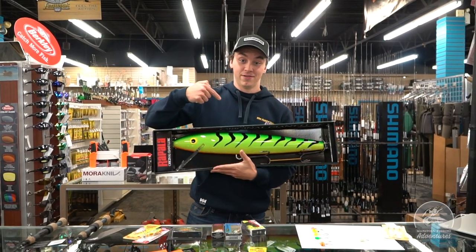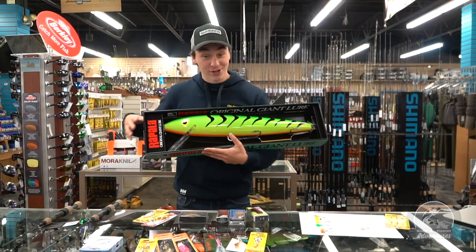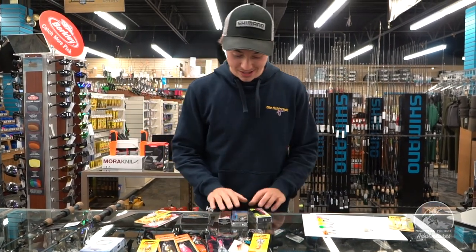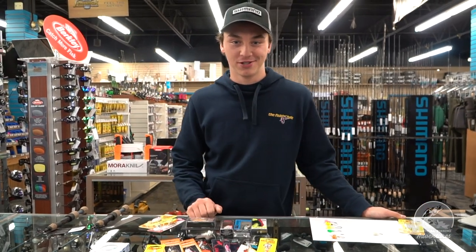This is gonna catch you some fish. We're waiting for the ice to form — I hope if you're getting out, you're staying safe, staying safe with COVID. Wear your masks, we're trying to stop this crazy virus. But if you liked the video, thumbs up, leave some comments down below, and we'll catch you in the next episode of Manitoba Fishing Adventures.